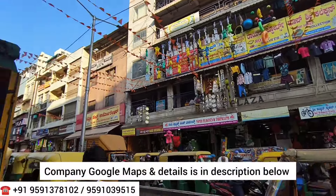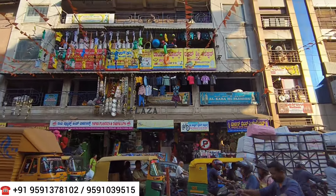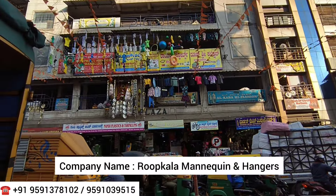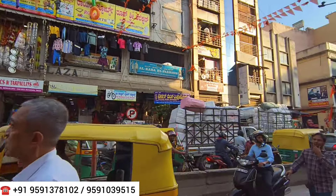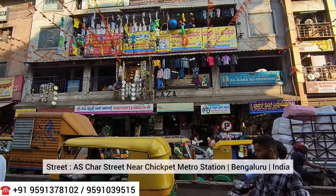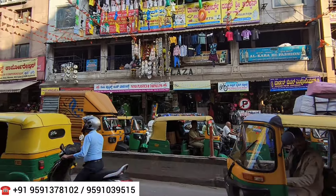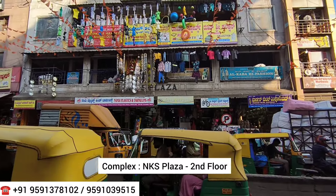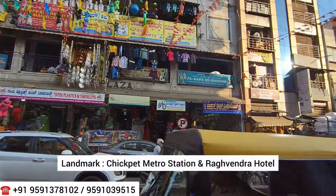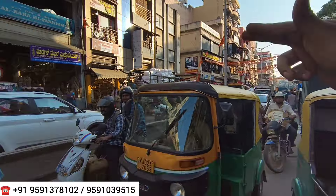Hey everyone, welcome to my channel The Hungry Bazaar, which is an online shopping channel. Today I came to visit an outlet called Roopkala Hangers and Mannequin — a total retail outlet of hangers and mannequins. It is located on A.S. Charles Street, near Chikpet and Chikpet metro station in Bengaluru, India, in a complex called NKS Plaza on the second floor.